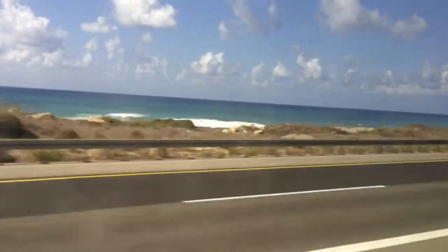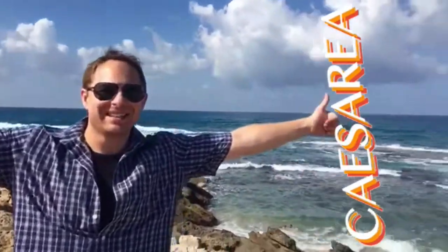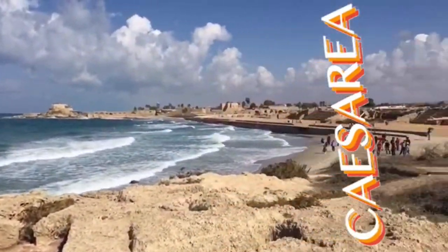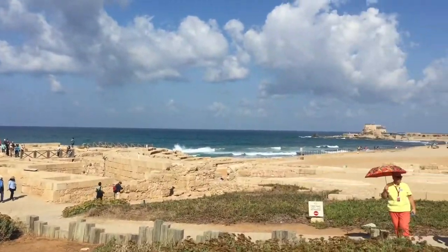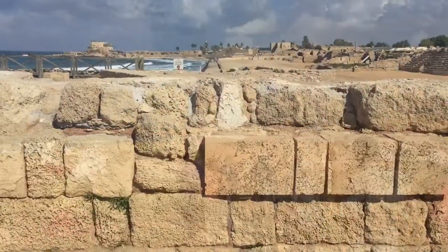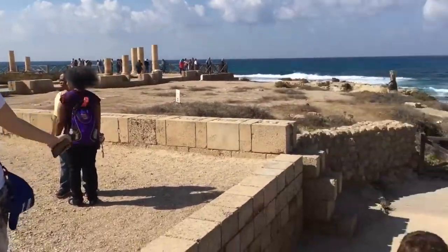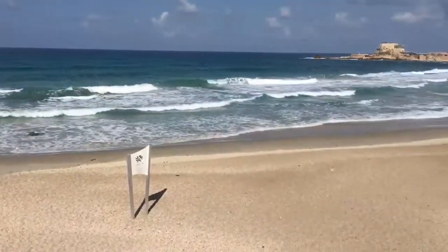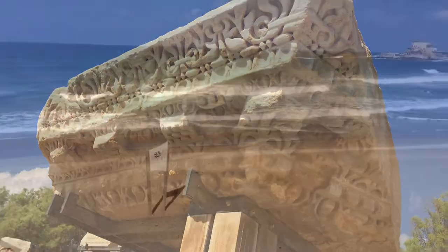We travel up the coast to see the Caesarea National Park, a designated UNESCO World Heritage Site. This is a Roman city in Israel. These are the remains of the ancient city of Caesarea, built under King Herod in 22 BC. It became the provincial capital of Roman Judea and was abandoned during the Muslim conquest in 640.